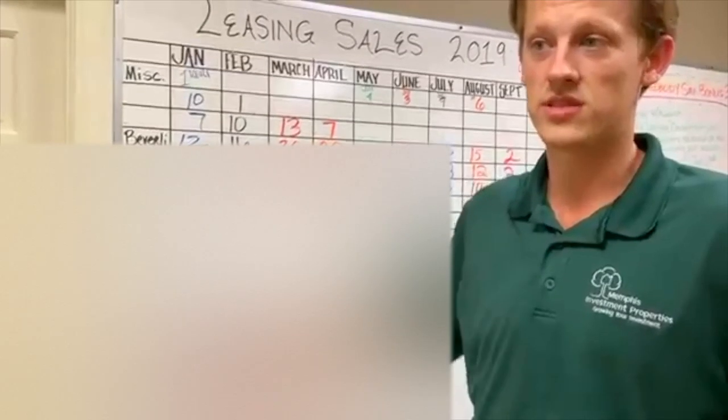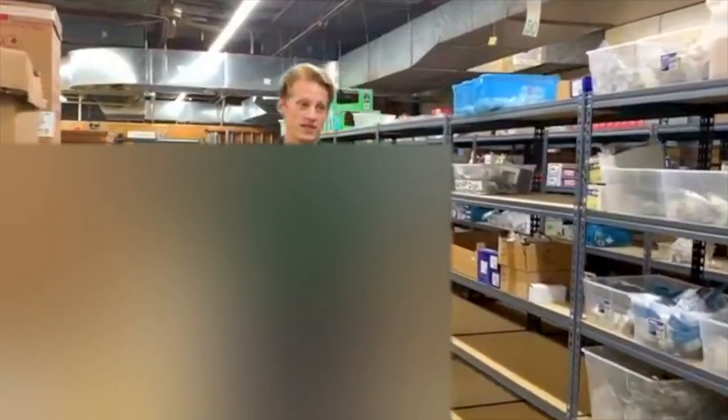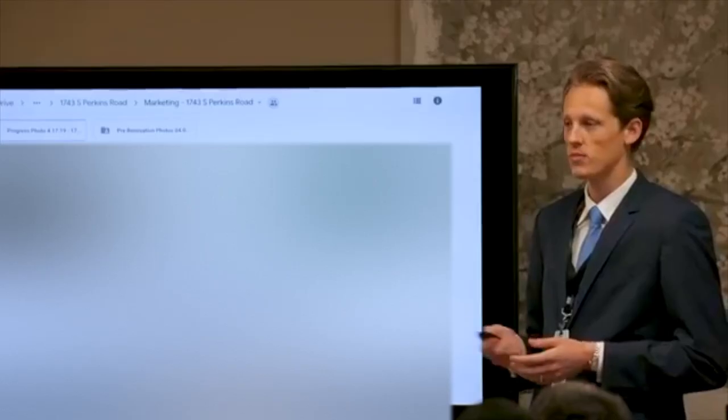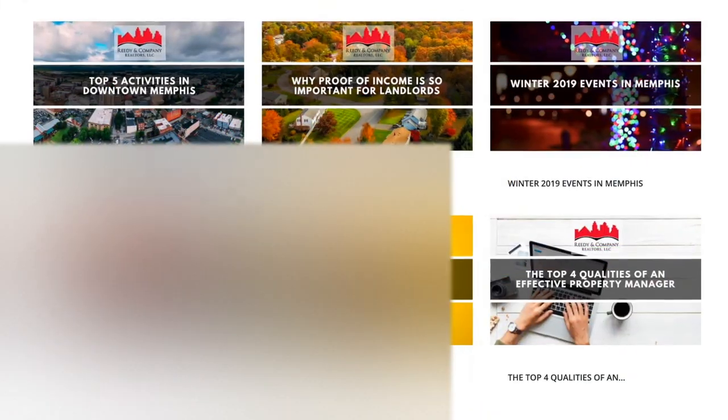Over 50% of those living in the greater Memphis area rent their home. This fact, combined with the high price-to-rent ratio, is why Forbes rates Memphis, Tennessee as one of the top real estate investment markets in the country. Memphis Investment Properties and their sister property management company, Reedy & Company Realtors, are among the largest and most trusted turnkey operations in this market. With over 30 years in business, a portfolio of more than 2,700 active rentals, and an impeccable track record renovating over 6,000 single-family homes, it's no surprise they are one of the most reputable turnkey operations in the United States.